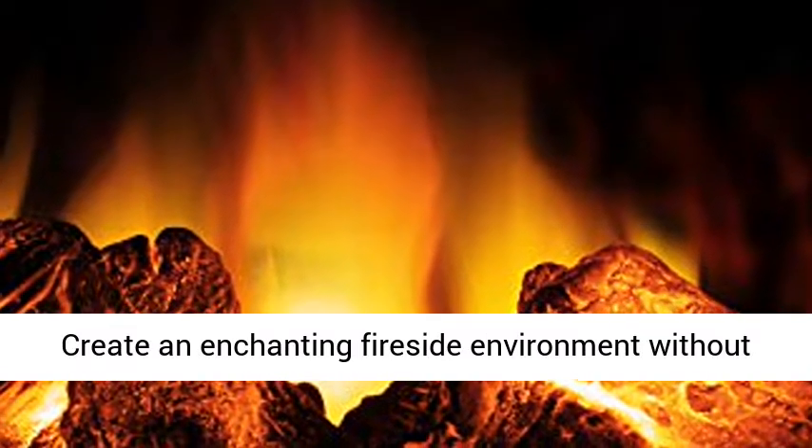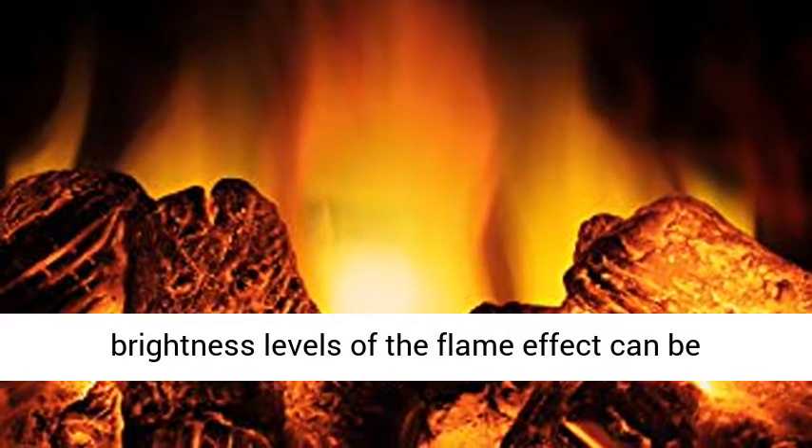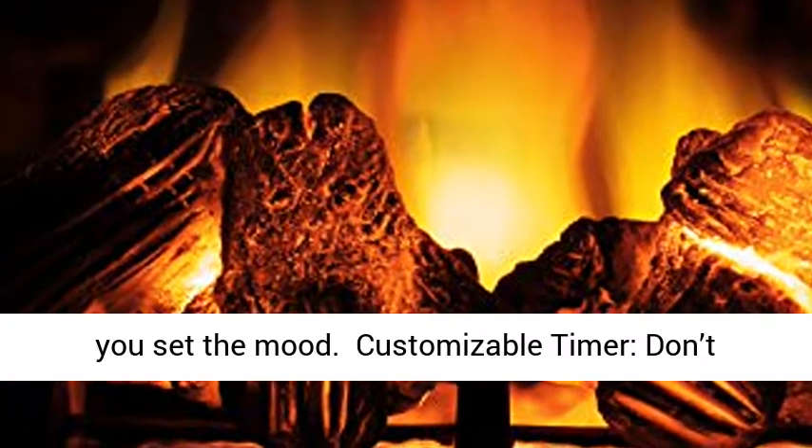Adjustable flames: create an enchanting fireside environment without the mess and smoke of a real fire. The 3 brightness levels of the flame effect can be turned on separately from the heat to really help you set the mood.